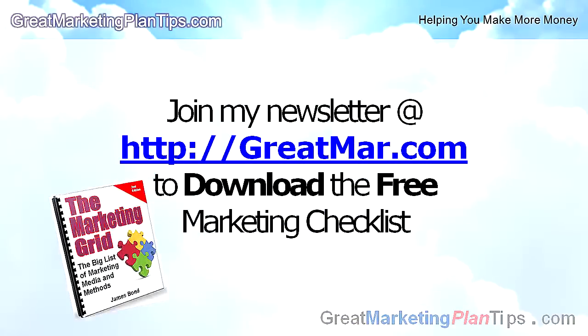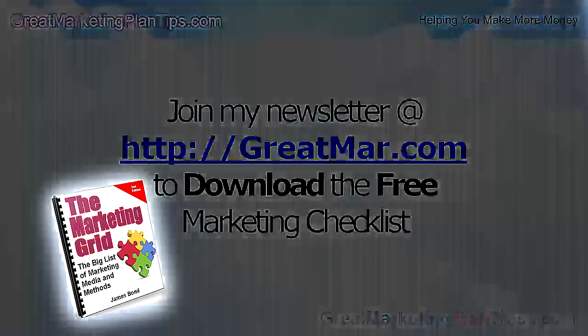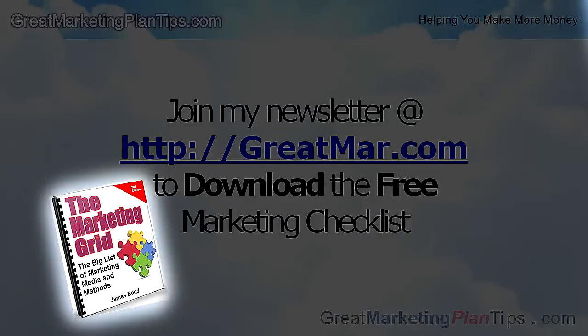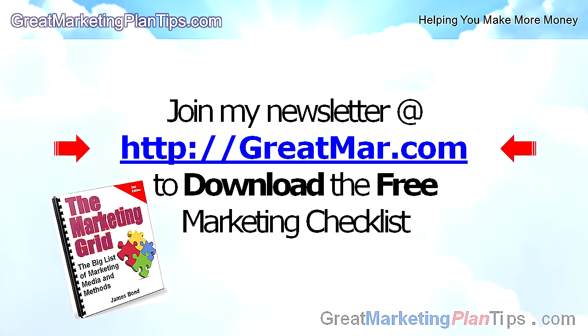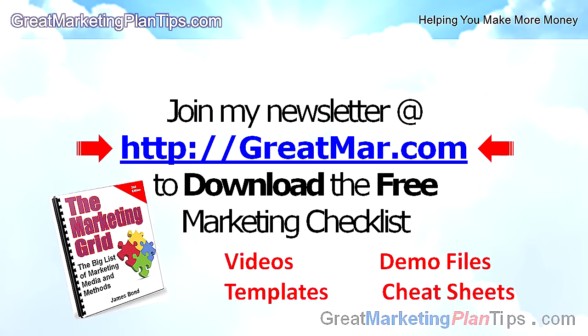If you found this tip helpful, subscribe to my free newsletter using the link below. You'll get instant access to an ebook called the Marketing Grid, with a list of just about every marketing tool you'll ever need to get customers — you can practically create your entire marketing plan by checking a few boxes. Subscribe for access to videos, demo files, templates, and cheat sheets at greatmar.com.